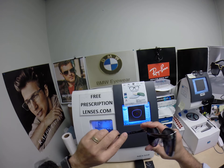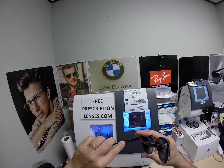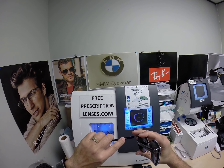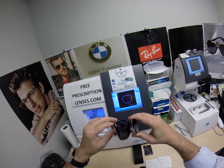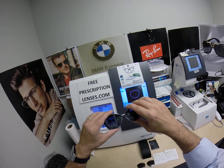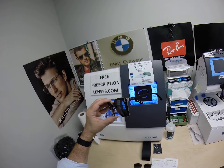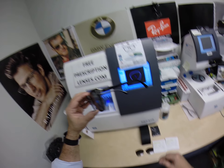This is the Sunglass PR56T, 57 eye size. This happens to be color 1AB-0A7 in the 57 eye size, 18 bridge. And this is part of their Catwalk series — it comes in a couple of colors.